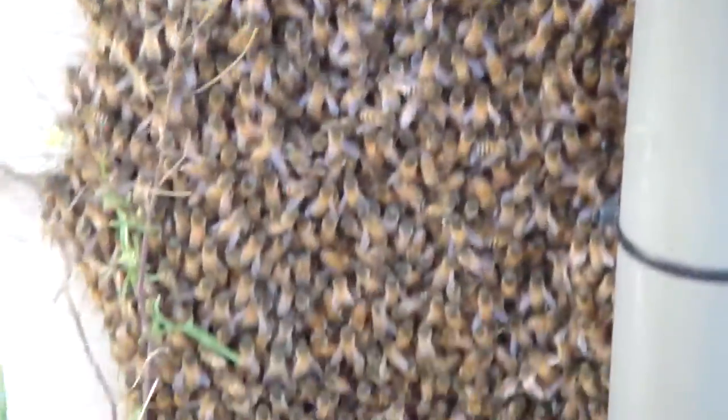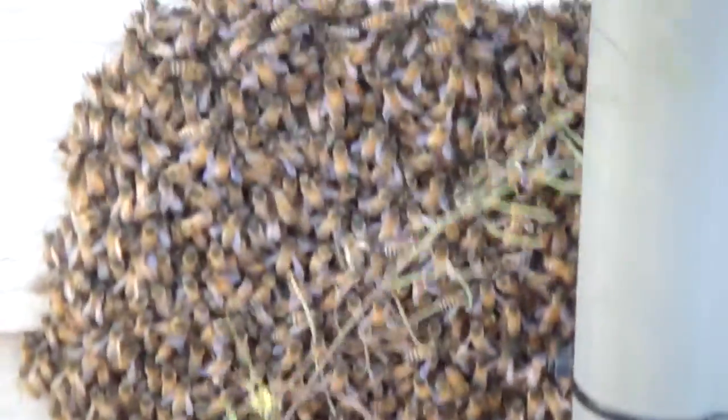These guys need a home. They've split off from the other hive to start their own.